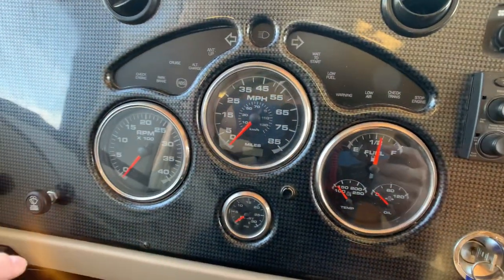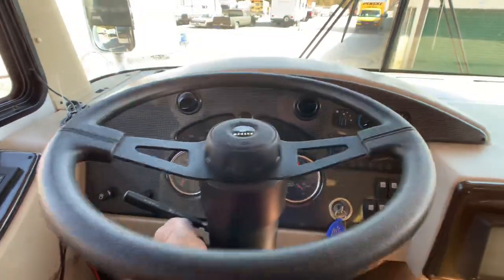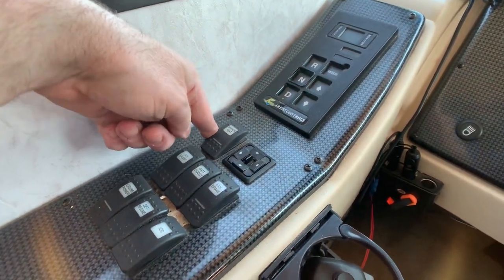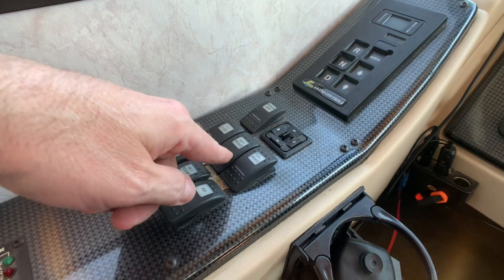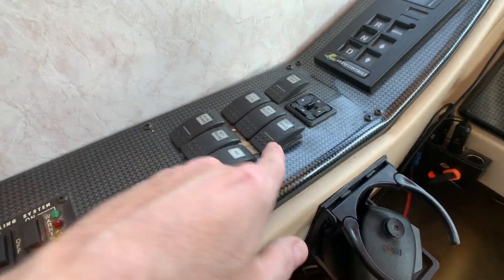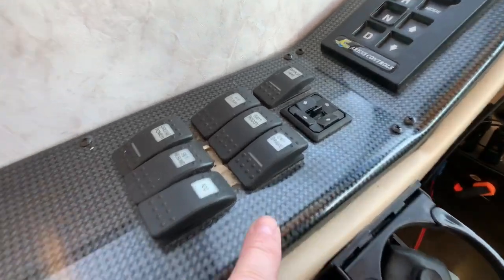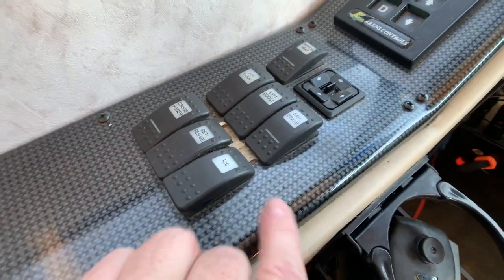The gauges are beautiful with a nice carbon fiber look on the dash. Here's the 5-speed Allison 2500 transmission selector. You have power heated chrome mirrors — a big deal for 2005. Controls include air dump for the airbags, battery boost, exhaust brake, cruise power and set/resume, and ICC lights. There is some wear on the carbon fiber finish in one area, but it's a non-issue.